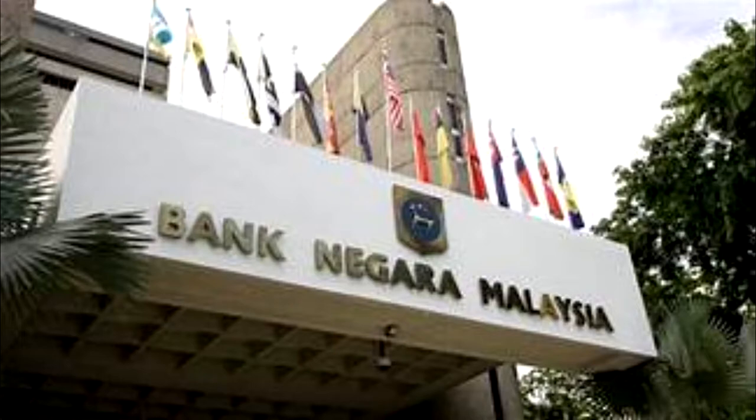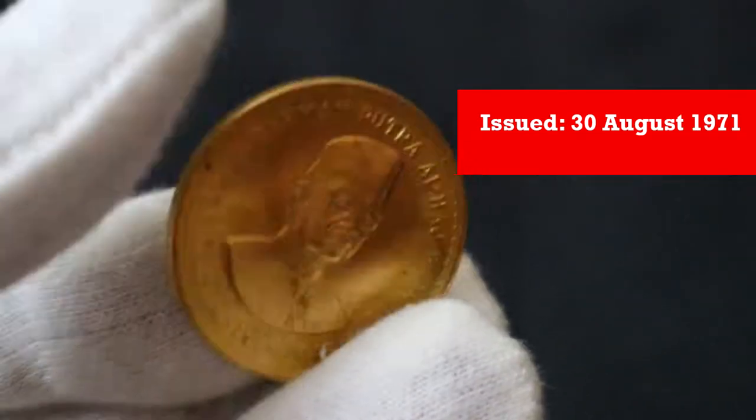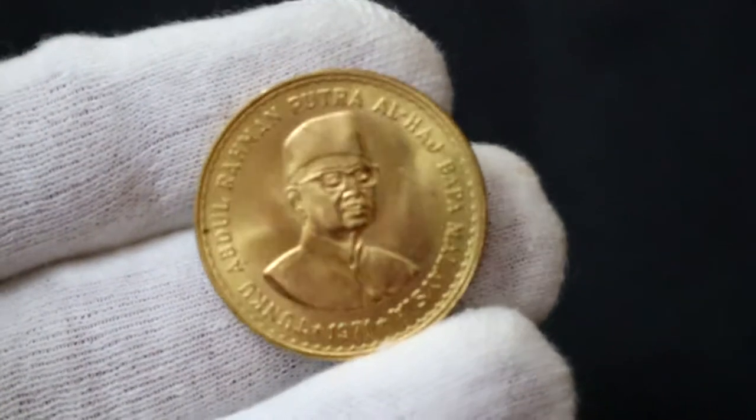On 30 August 1971, Malaysia's Bank Negara Malaysia issued the first gold coin to commemorate the 13 years in office of the country's first Prime Minister. His name is Tunku Abdul Rahman Putra Alhaj.